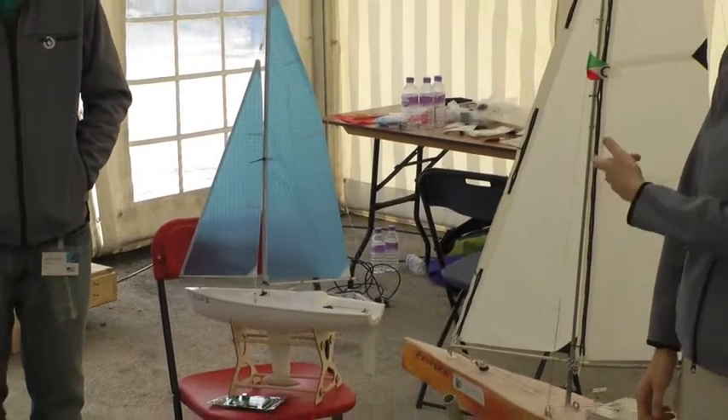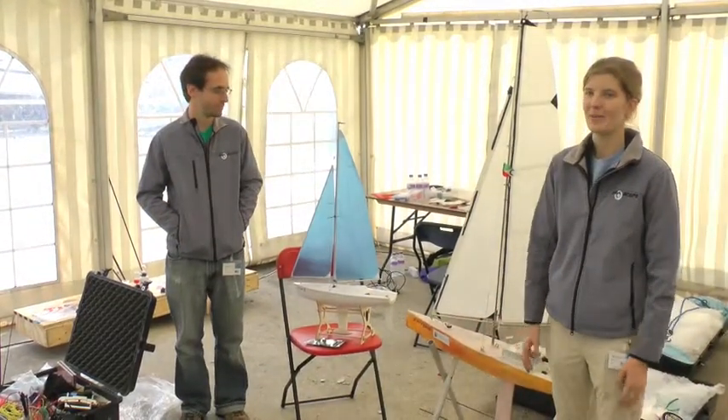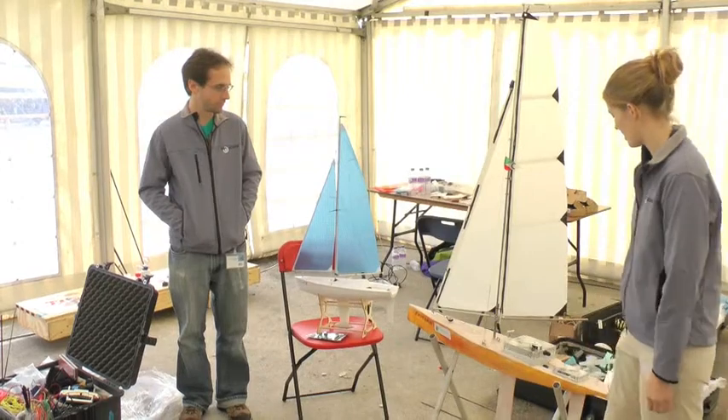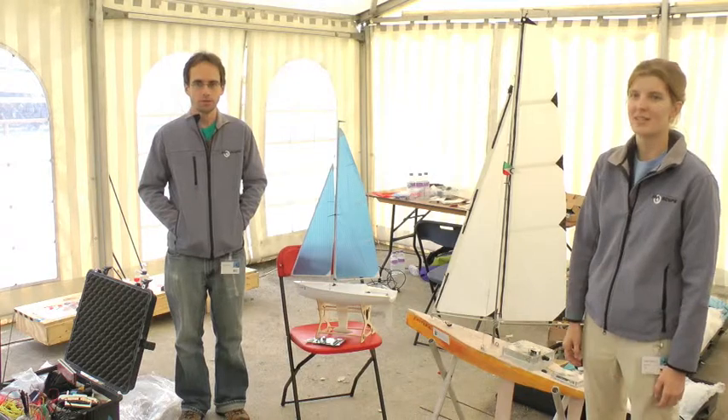My name is Taylor, and this is Mariano, and between the two of us, we are the entirety of the C-scope team. It's just us. We are both electrical engineers, so that's the background we bring to this.